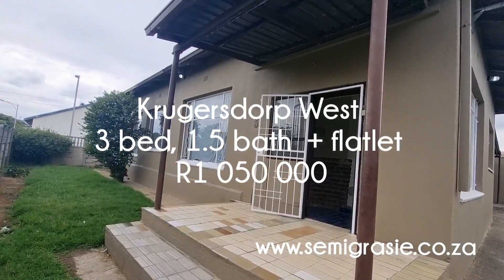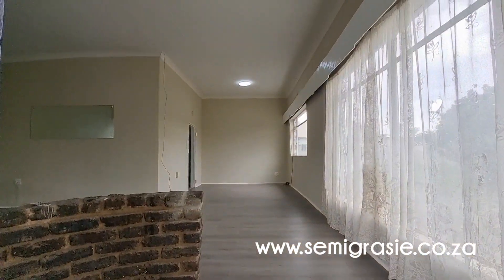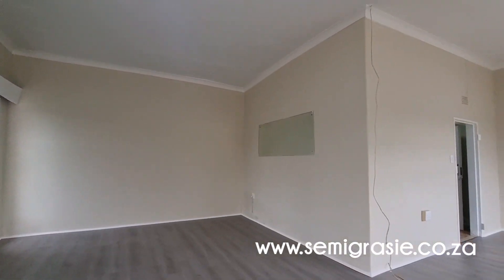This three bedroom house comes with a two bedroom flat, with an open plan lounge and dining area.